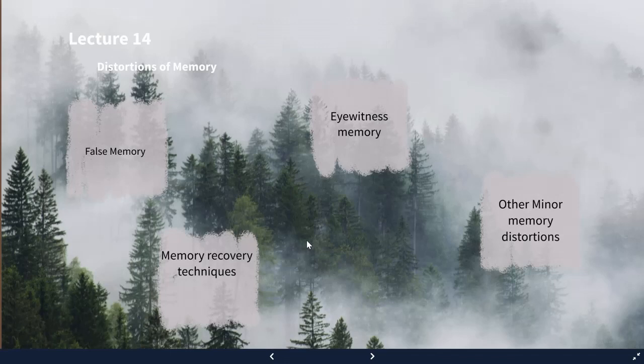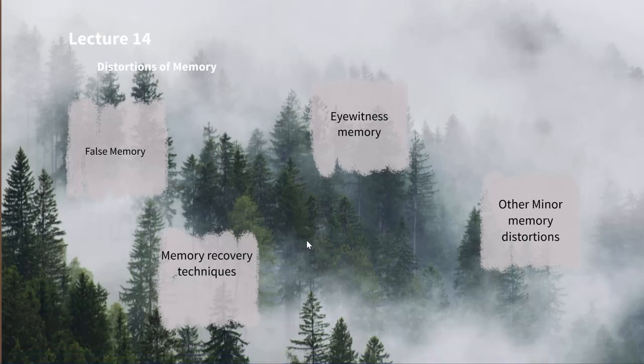The second part covers memory recovery techniques. When Loftus was doing studies on false memory creation in the laboratory, repeated imaginings or reminiscing were shown to cause false memories. Meanwhile, some therapists were using hypnosis to uncover hidden memories.